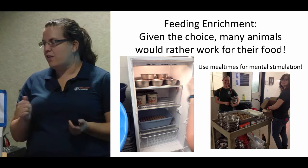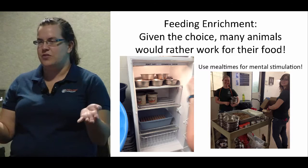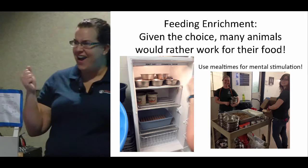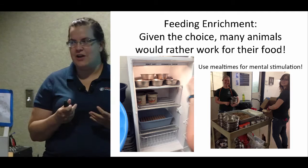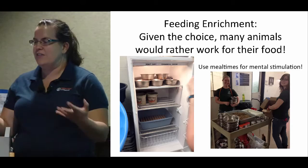For feeding enrichment, given the choice many animals would rather work for their food. You can test this with your own animals — give your cat or dog a puzzle toy with food in it and also a little bit of food in their bowl. Some animals will go play with the puzzle toy first before eating the free food. One of my cats will choose a puzzle toy, the other one will choose the free food, and my dog it depends on the day. We really want to use meal times to challenge their brains a little — it helps get some energy out, and I teach this to private pet owners too. Stop just giving them their food for free.